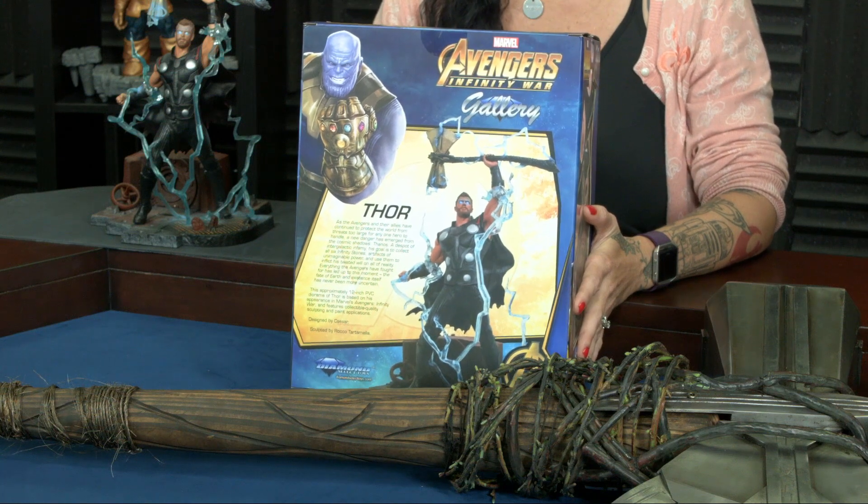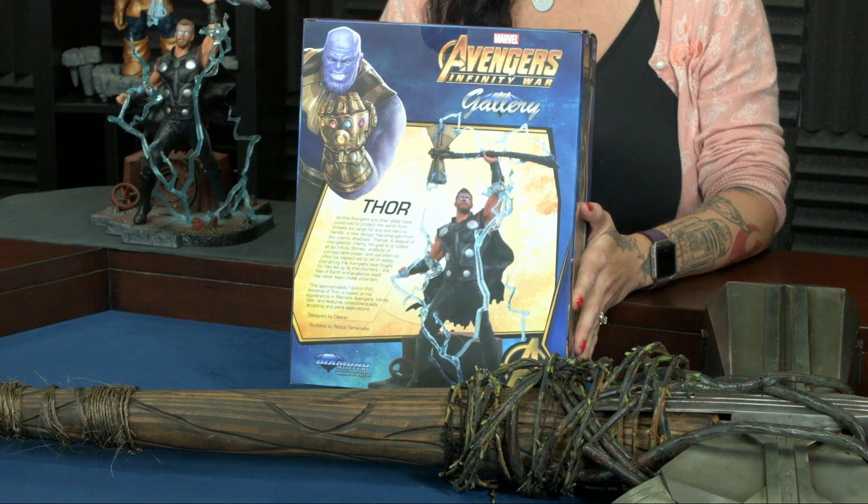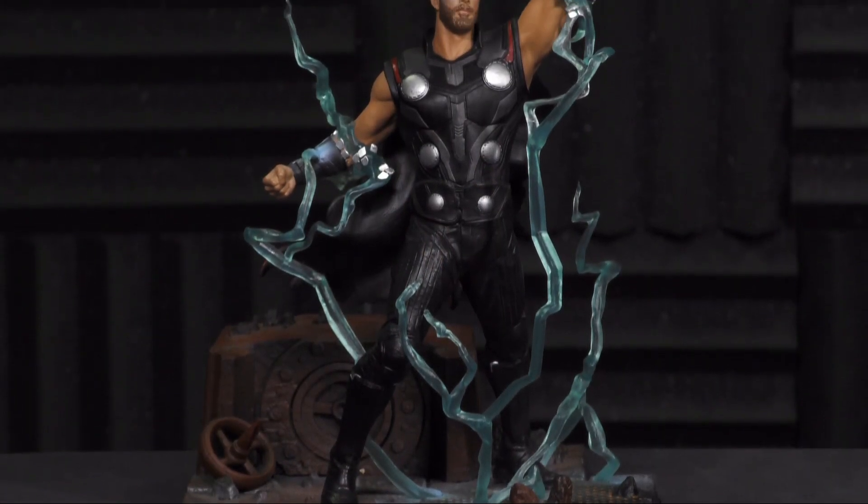This is Diamond Select's Gallery Edition Avengers Infinity War Thor. He's pretty cool. He's got the Stormbreaker, which was forged from the heat of a dying star. You can see the detail — it's just really amazing. I almost want to touch the lightning and expect something to happen there. It's pretty great.